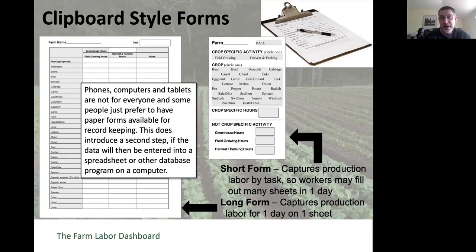One potential drawback to paper forms is that they typically add an extra step to the record keeping process. Most people want to then transfer those paper forms—which can get lost, wet, or damaged—into a computer system where you can analyze the data, gather and sum it up, and use it to make decisions.